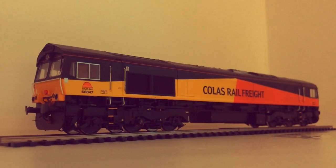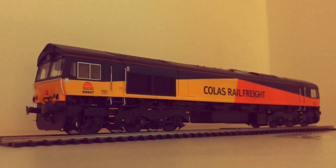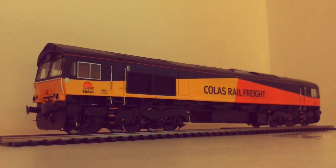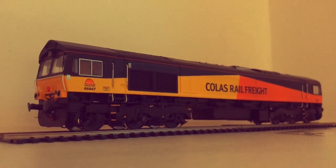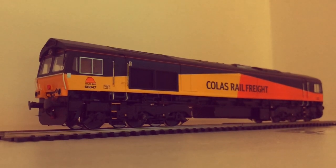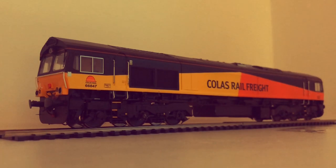The British Rail Class 66 is a powerful type of freight diesel which was built specifically for the UK and Europe, all of which were built from the late 1990s until 2008. 445 of these were built in total, and, as you might expect, are used for long and heavy freight trains. They still do it to this very day.